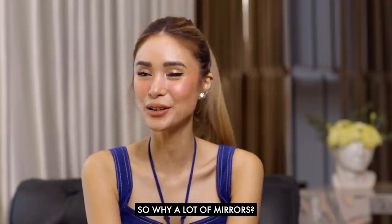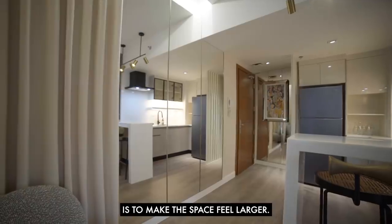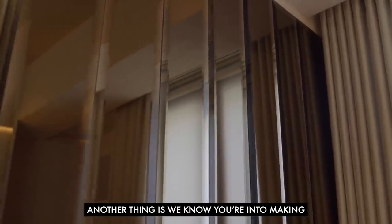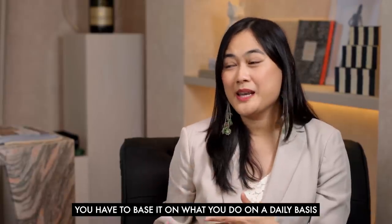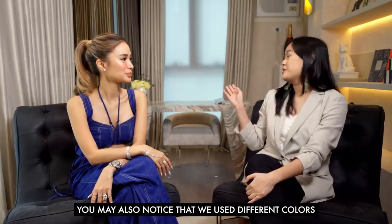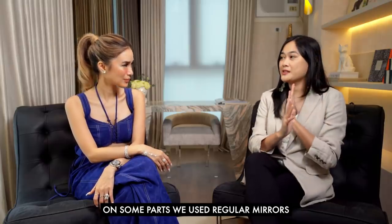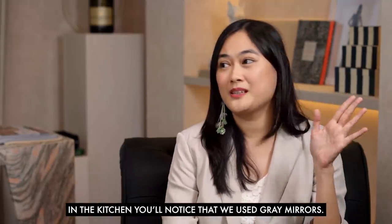Why a lot of mirrors? One obvious reason is to make the space feel larger — a known design tip. But another reason is because we know you make Instagram reels and create different looks, so it helps to have mirrors everywhere. There's always something luxe about beveled mirrors. We also intentionally used different mirror colors so it doesn't feel repetitive — regular fine silver mirrors in some parts, beveled bronze mirrors in others, and gray mirrors in the kitchen. Different colors make the space interesting.